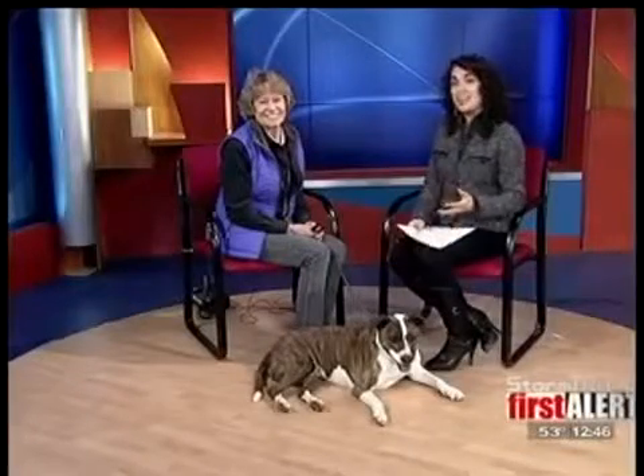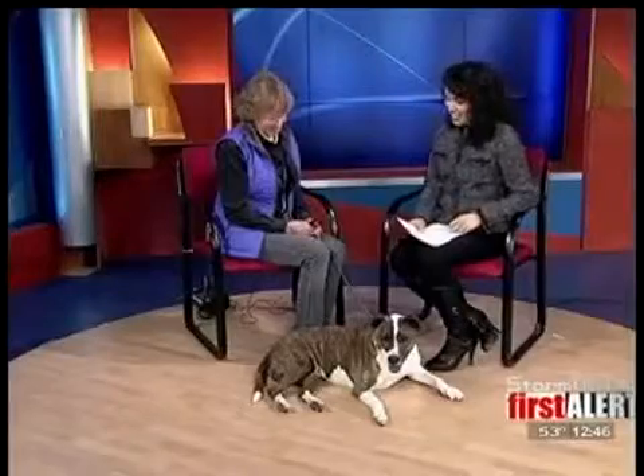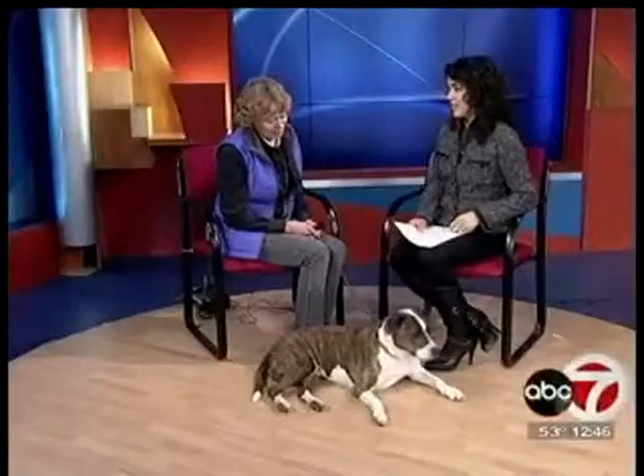Good afternoon. It's Tuesday, and of course we are joined by Betty Hoover from the Humane Society. You brought a beautiful guest with you today.